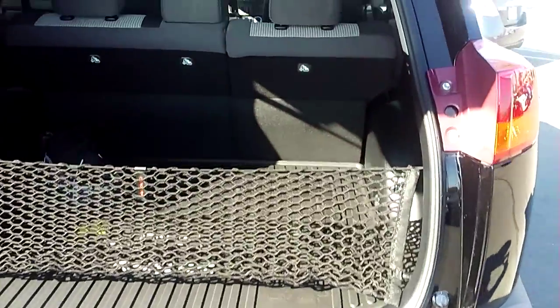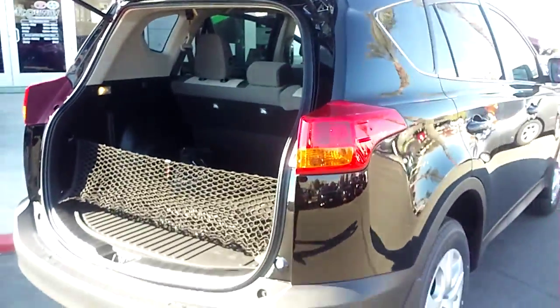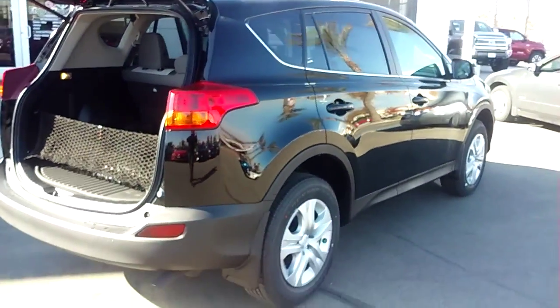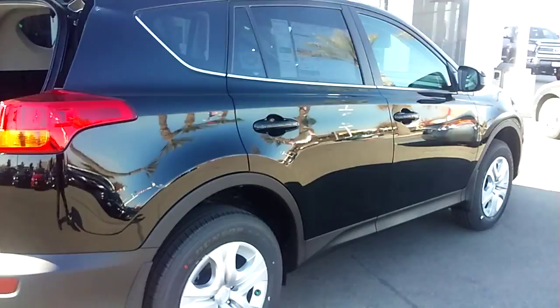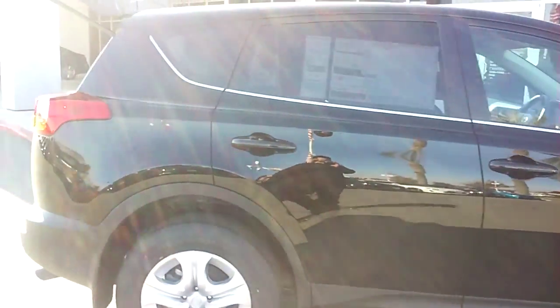My name is Seuss. I am here at Freeway Toyota. If you guys have any questions, give me a call: 559-345-3230. We are here at Freeway Toyota — talk to you soon.